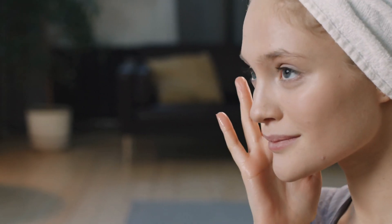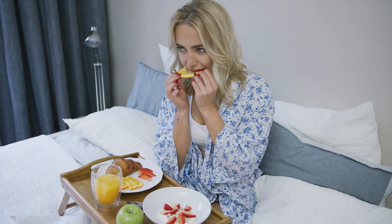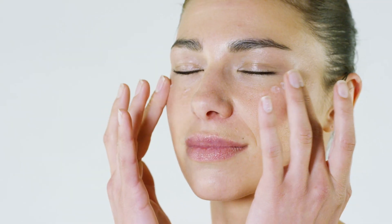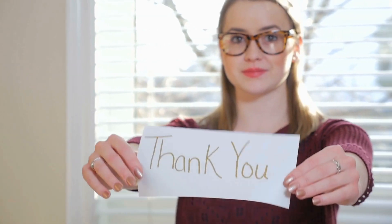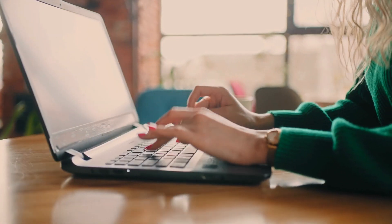And there you have it. The secret to youthful, radiant skin lies in defeating vitamin deficiency. By nourishing your body with essential vitamins and adopting a diligent skincare routine, you can defy the signs of aging and embrace a complexion that's as vibrant as you are. Thank you for joining us on this journey to uncover the truth about skincare and vitamin deficiency. Don't forget to like, share, and comment below with your skincare tips and tricks. Until next time, stay beautiful.